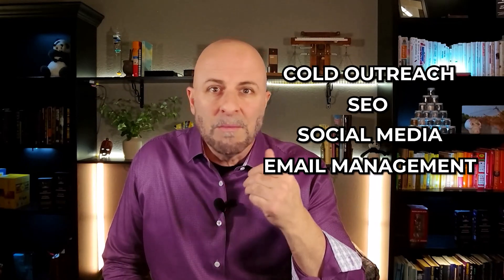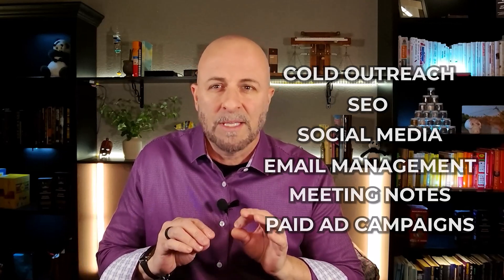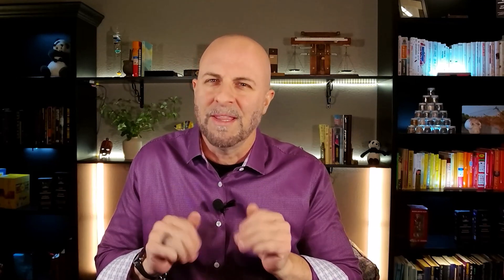As a quick aside, I always have new tricks that I'm testing across my businesses, and I'm sending out an email for people who are interested in my latest prompts, workflow automations, or business tools. It'll also cover broader marketing and business operational tips for things like cold outreach, SEO, social media, email management, meeting notes, paid ad campaigns, and a whole bunch more. There are a lot of hidden gems out there, and if you're interested, sign up via the link in the description.